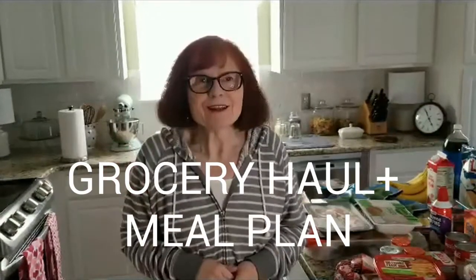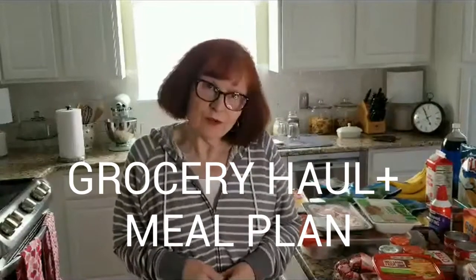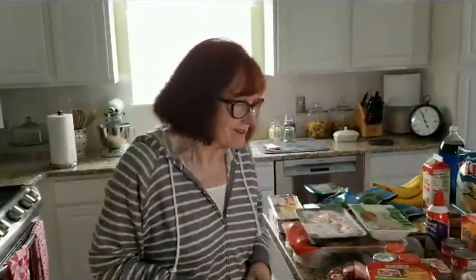Hi everyone, welcome to my channel. My name's Margo. Thanks for dropping by. I have another grocery haul for you today and also a meal plan. So I hope you're all doing good as well. So let's get started.